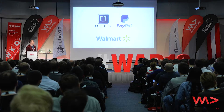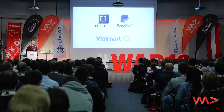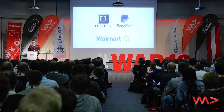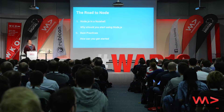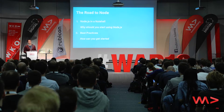But before I do so, let me ask a question: who knows what's common in these companies? The one thing at least that they have in common is that they both pioneered Node.js to a really high level, and they are one of the flagship users of Node.js. So today my presentation will have two main parts. The first part will be what's Node.js and why you should start using it, and the second part will be about best practices — basically how you should get started building Node.js-based applications.